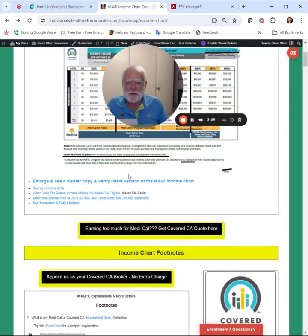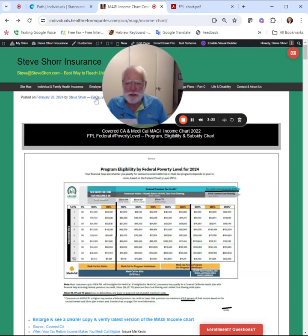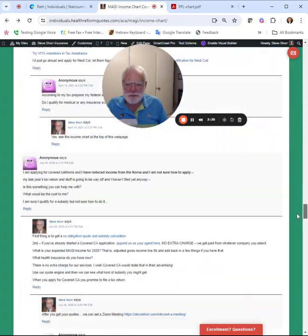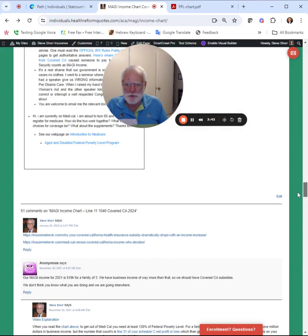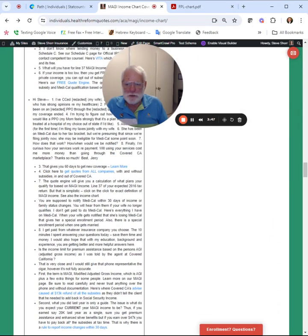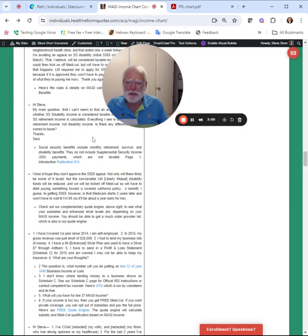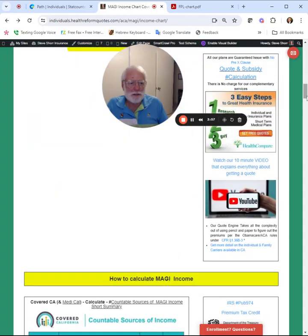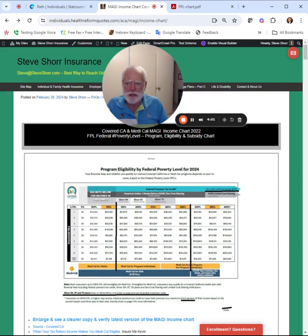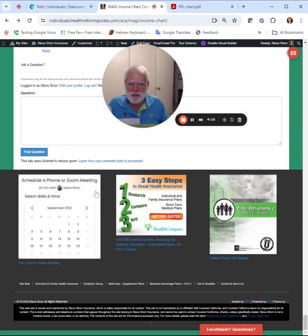If you have any questions, you can click here on FAQs and ask a question on our webpage. We've answered a ton of questions over the years, and I'm going to be trying to clean those up and make everything simpler to read. You can email us directly at steve@steveshore.com — I'll be making that a clickable link. Don't give us a call, but do email us. You can also set an appointment with us at the bottom of every page by clicking the appointment link.